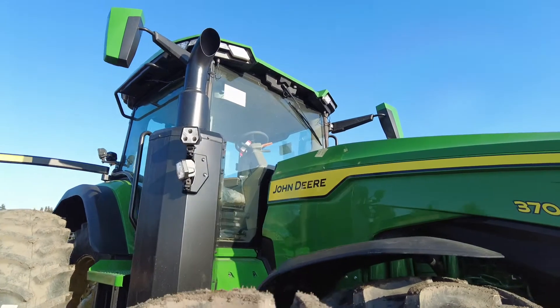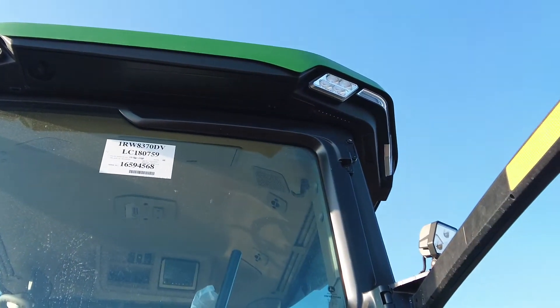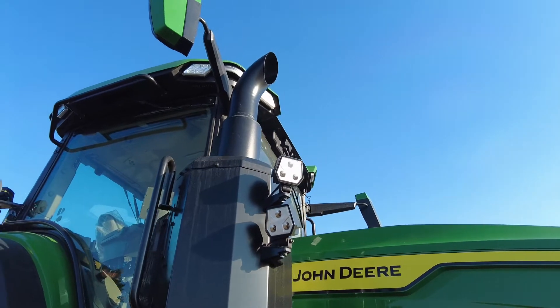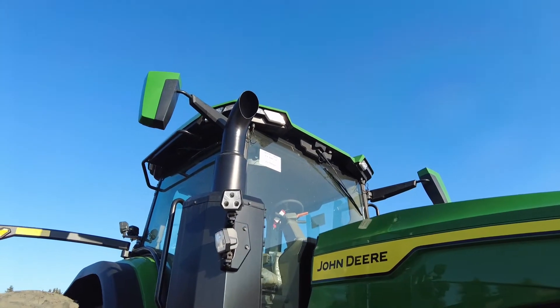Customers also have a choice on visibility packages. The first being the select package, allowing for 18 work lights of halogen, mechanical mirrors, and being camera ready. The premium package has 18 work LED lights, electric heated mirrors, and being camera ready.